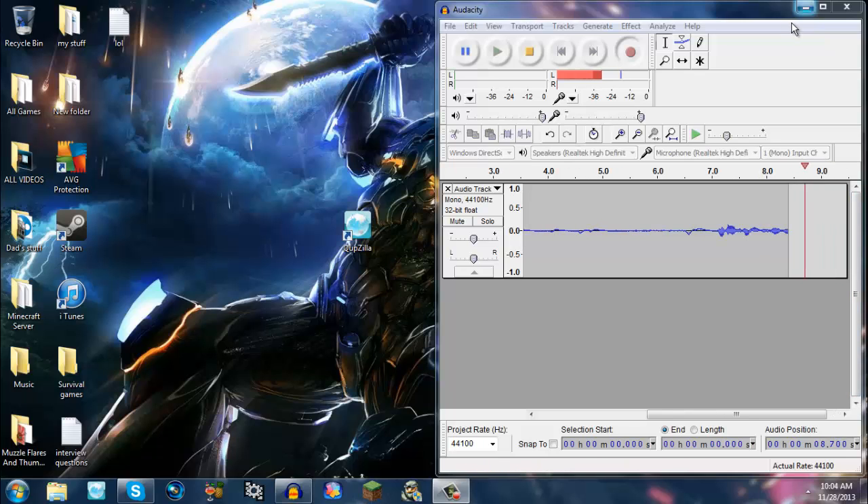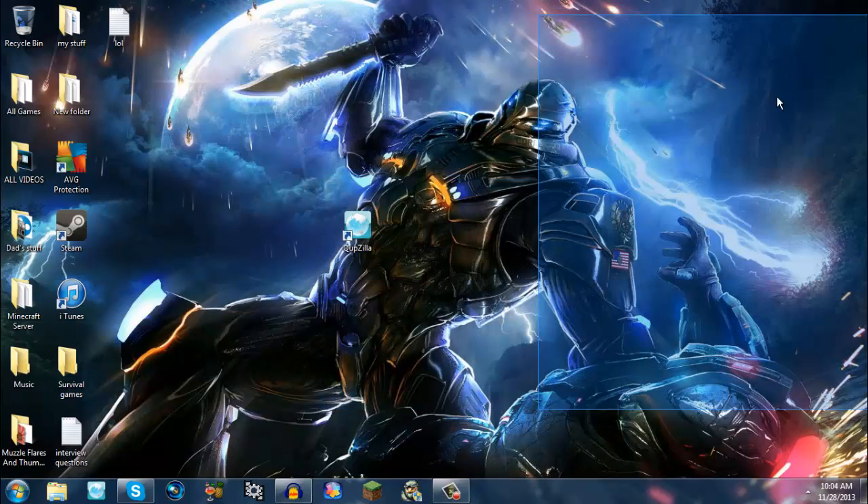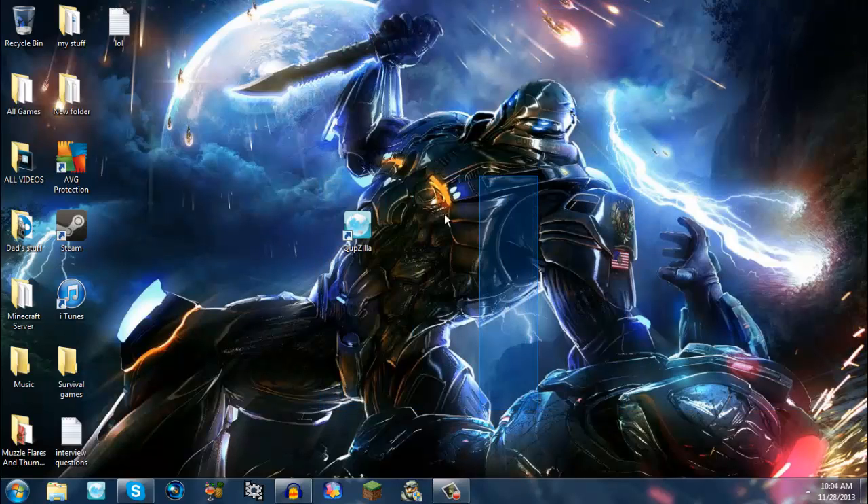Hey guys, TheGhostHan45 here, and Audacity's in the way again. I'm gonna be doing a browser review of Cupzilla.